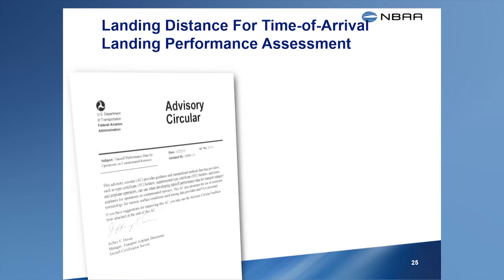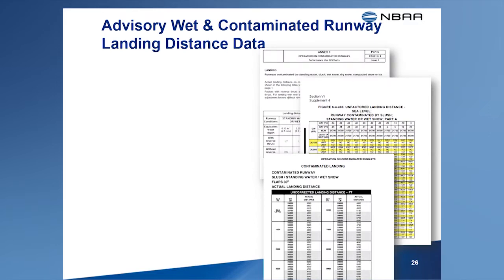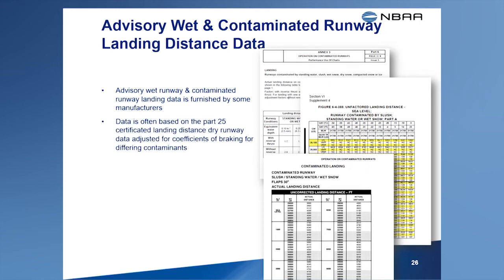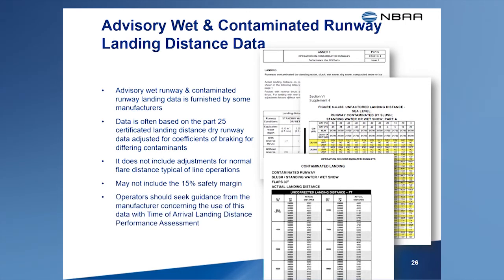But FAA's guidance is new, so new in fact that a lot of manufacturers have yet to provide their customers with this new data. A lot of manufacturers already furnish advisory data for use with wet and contaminated runways. This information is not FAA approved, but is often based on the requirements imposed by other state regulators, for example, the European Aviation Safety Agency. It's often based on the landing distance data published in the AFM with adjustments applied to reflect the coefficient of braking for a contaminant type. Since the data is based on the landing distance published in the AFM, it may not account for variables such as approach speeds greater than VREF or the typical air distances resulting from a normal landing flare. Normally, this data does not include a safety margin.